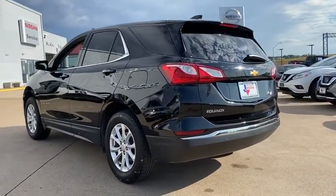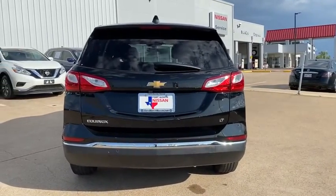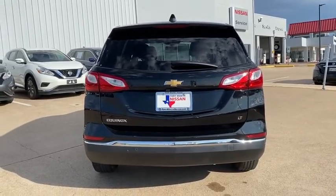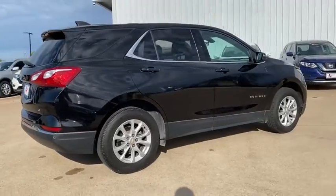Remote engine start, traction control, Bluetooth, dual airbags, alloy wheels, power steering, four-wheel disc brakes, universal garage door opener, rear window defroster, power windows, electronic stability control.